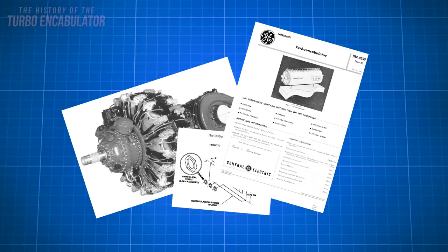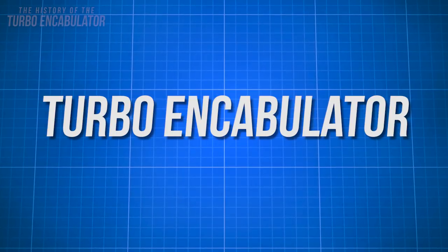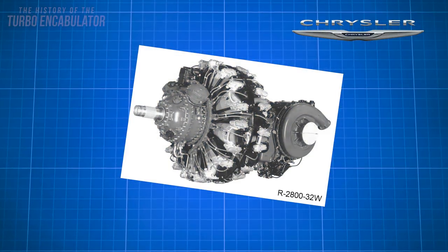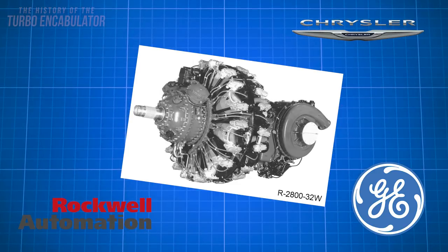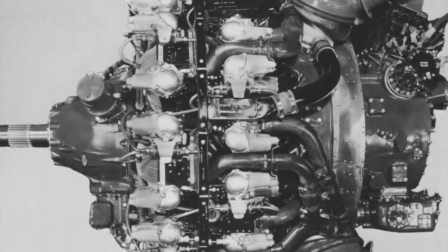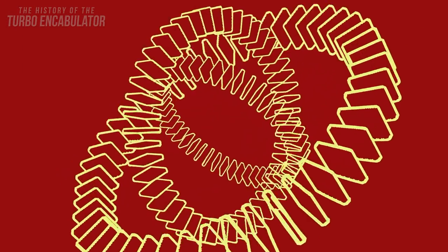That is one of the many descriptions of the famous turbo encabulator, a machine devised by Chrysler, General Electric, and Rockwell Automation, among others in the 1940s through the 1960s. Many saw it as a technical marvel that could change baby's diapers and revolutionize motor design.